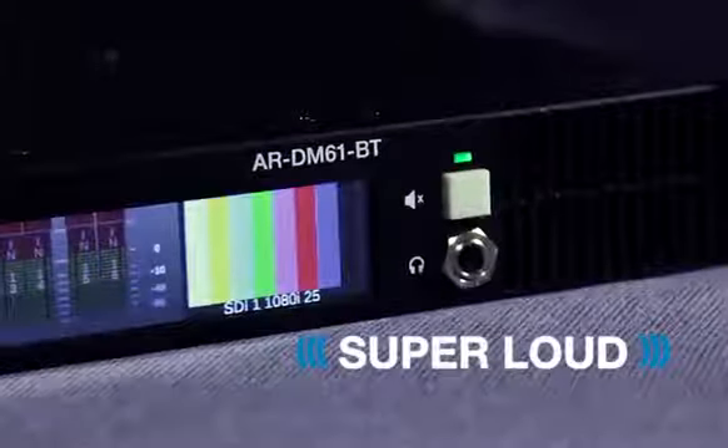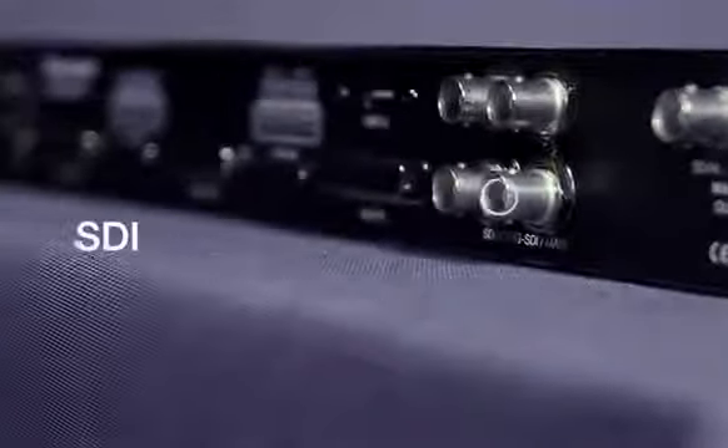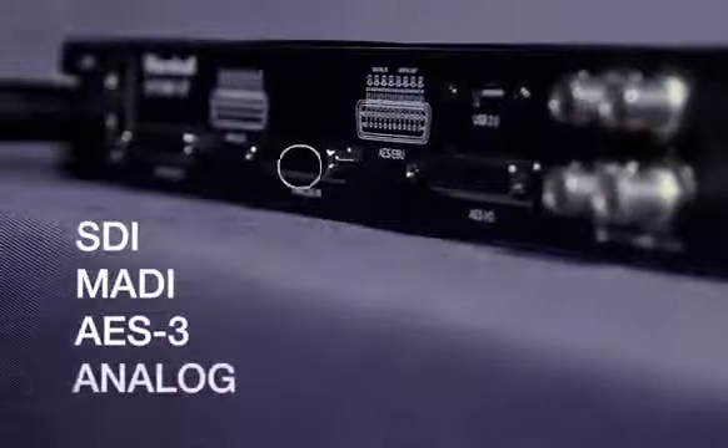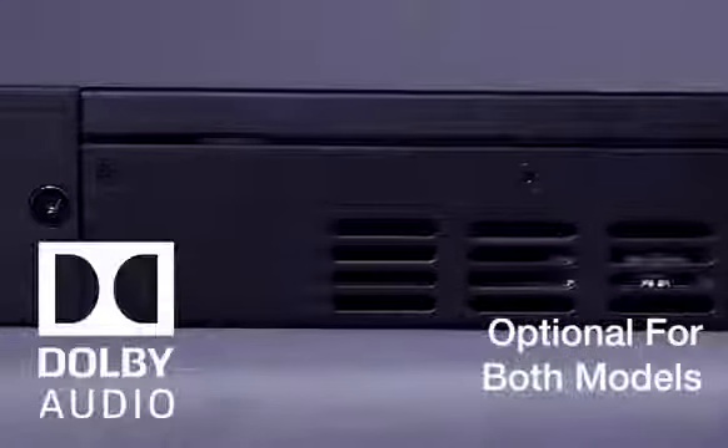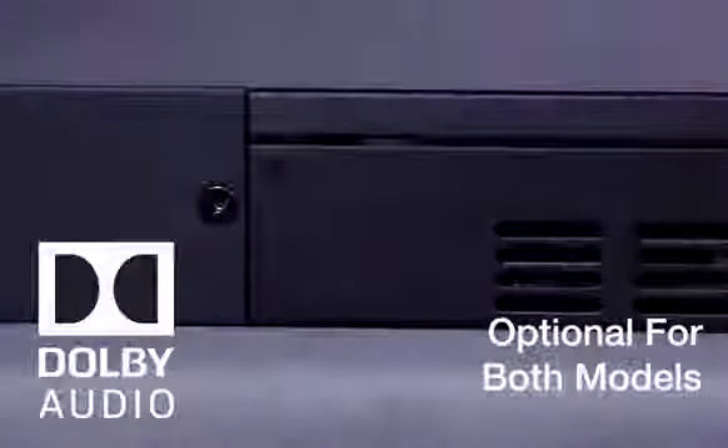Unlike traditional audio monitors, Marshall's ARDM61BT eliminates the complexity of multi-format audio by providing direct access to SDI, MADI, AES3, and Analog without any additional modules. Add the Dolby E single option card to access Dolby E, Dolby AC3, and other compressed formats.